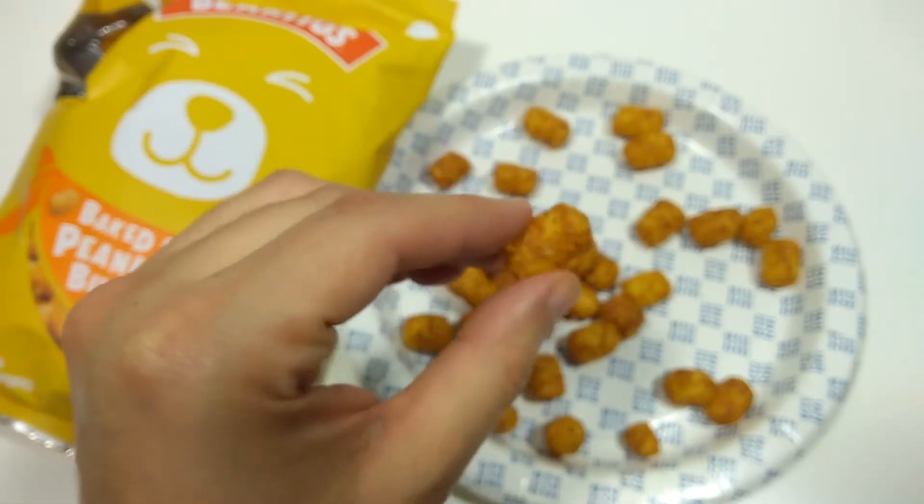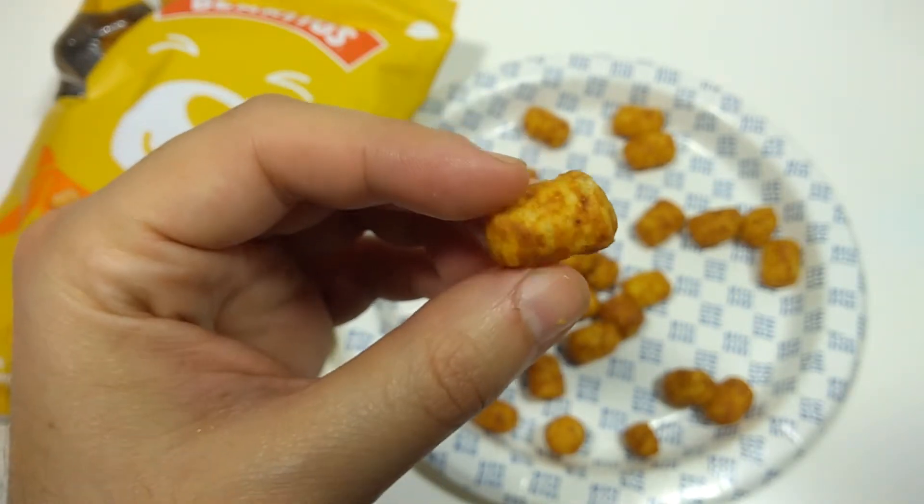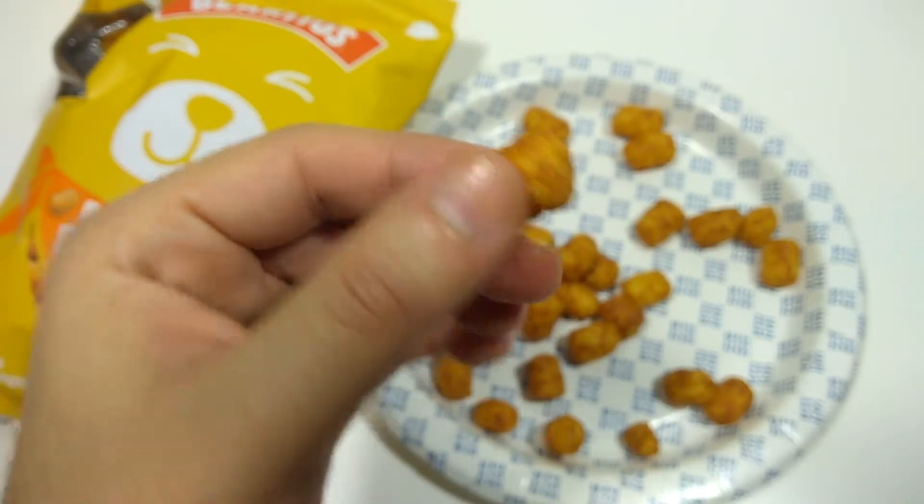Definitely tastes like peanut butter. If you like peanut butter, cool. But in like a crunchy thing, I'm not so sure. These really look like a little tater tot.